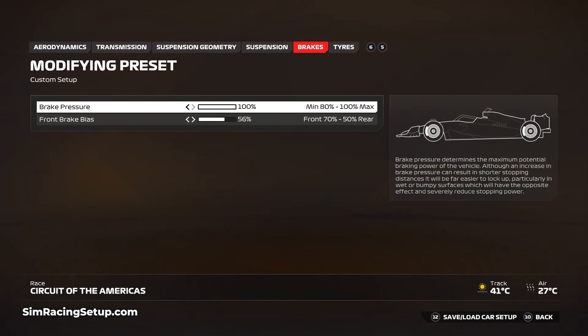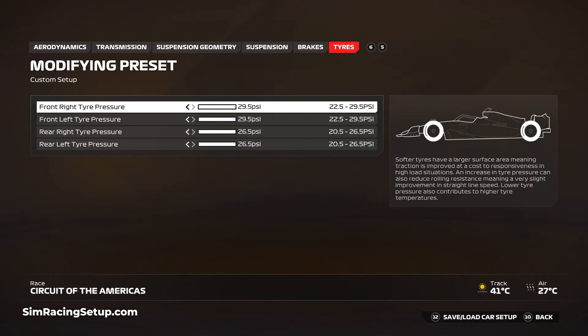The brake bias setup needs to be a little more forward for COTA. There are a few big stops which benefit from a brake bias of 56 percent, and any further rearward would mean lowering engine braking, which is less preferable. Opt for a brake pressure of 100 percent. Some parts of this setup are designed with limiting tyre wear in mind, as COTA can wear your tires heavily, so I've kept all tyre pressures to their maximum to prevent overheating and excessive wear through a race.